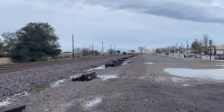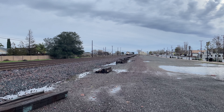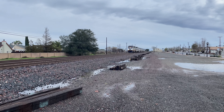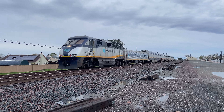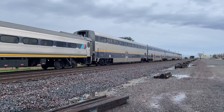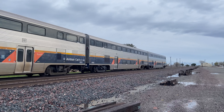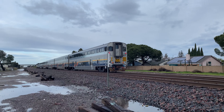F59PHI — yeah, it's CDTX 2010. And cab car CDTX 6962.